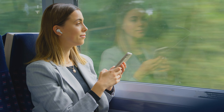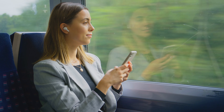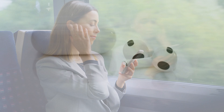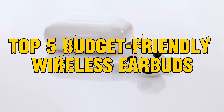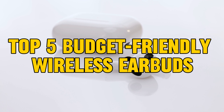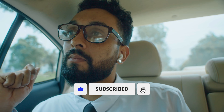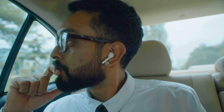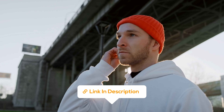Tired of battling the tangled beast of wired earbuds? Struggling to choose between music and sanity because your cord just declared war on your sweater? Well, say goodbye to the frustration and hello to the wireless revolution. Wireless earbuds aren't just a fancy trend — they're a game-changer for anyone who loves music, podcasts, or simply escaping the world for a bit. But with so many options, finding the perfect pair under $50 can feel like searching for a unicorn in a haystack.